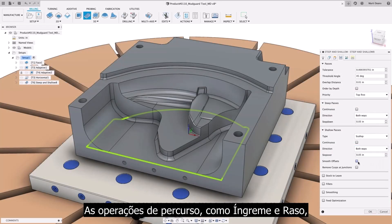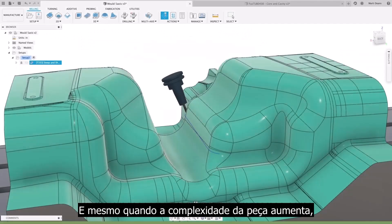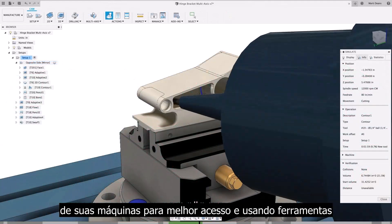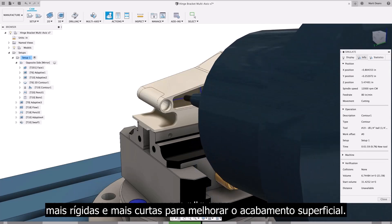Toolpath operations, such as steep and shallow, automate the finishing of freeform surfaces, automatically detecting the surface slope and applying the optimal strategy. And even when the part complexity increases, automatic collision avoidance can provide the control you need to machine your parts, utilising the full 5-axis capability of your machines for better access and using more rigid, shorter tools for improved surface finish.